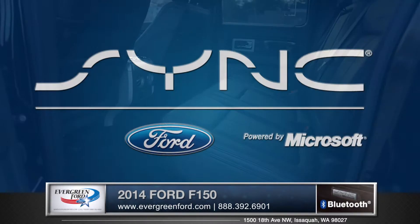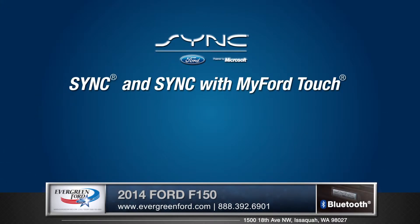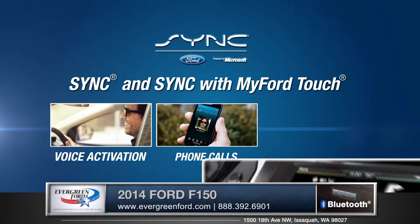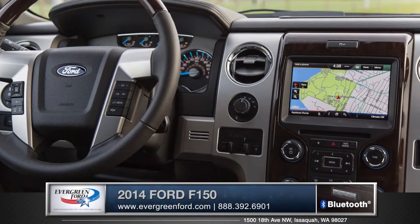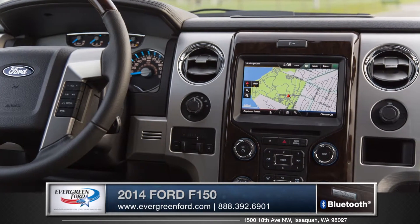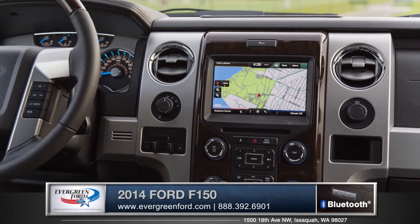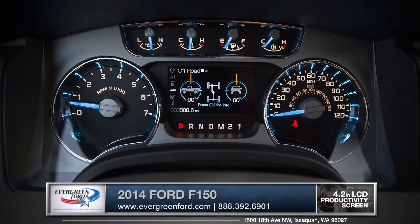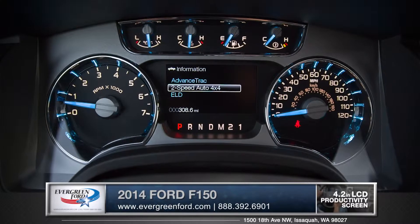The available voice activated SYNC with MyFord Touch allows you to keep your hands on the wheel and your eyes on the road while you place or receive phone calls. The available navigation system provides easy voice guided turn-by-turn directions to help you get where you're going. A driver configurable LCD productivity screen gives you access to all of your truck's vital information.